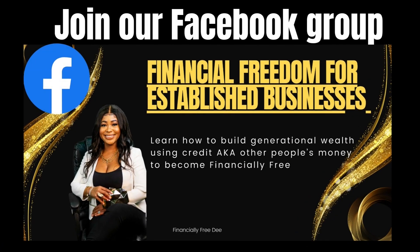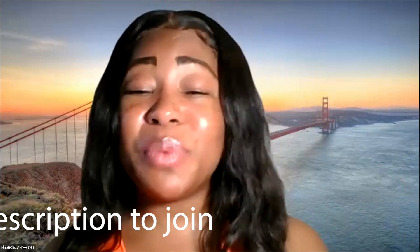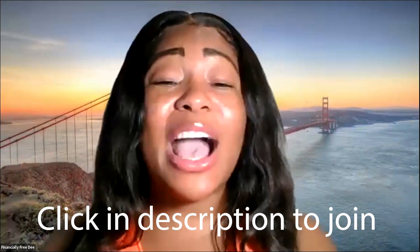If you have not joined our free Facebook private group, Business Credit Secrets for Entrepreneurs — Financial Freedom for Entrepreneurs and Established Business Owners — then you need to click the link down below so you can get all of the news first. We talk all about business credit in the group. I just opened this group a week ago, so click that link down below and join the group now.